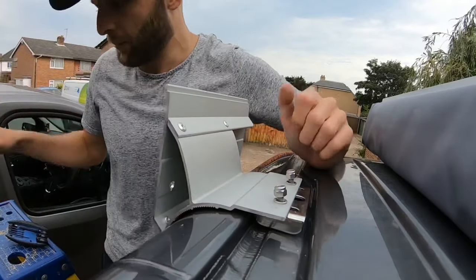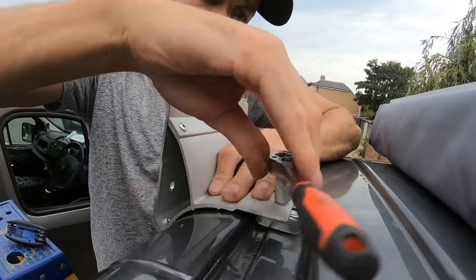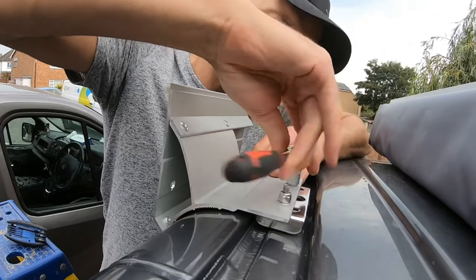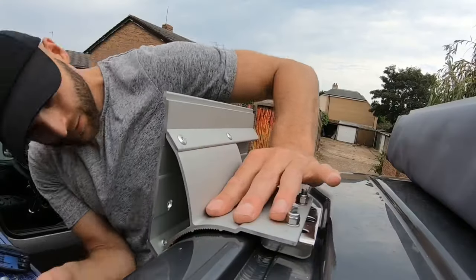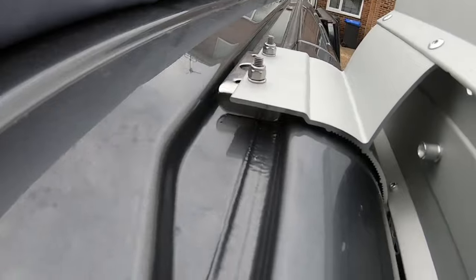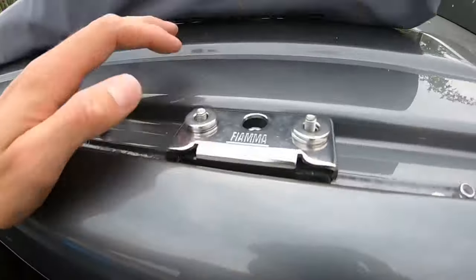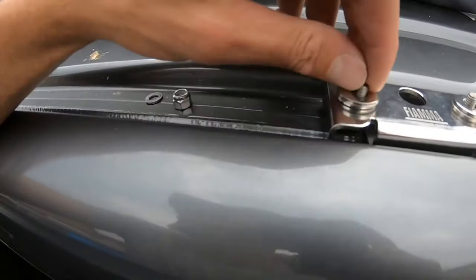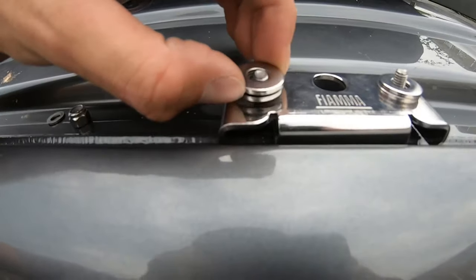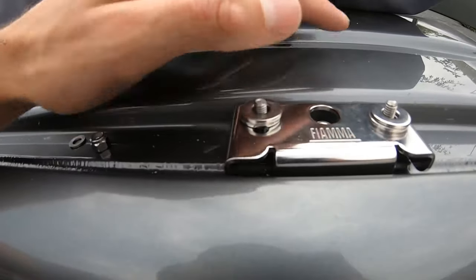I'm putting the bonded bracket on the roof now. It seems to have found its place already. I'm going to get my socket and tighten it up, push it and make sure it's all aligned. Put your hand on the bracket and just feel it with the groove of the van — makes it a lot easier. I can't see any bonding squeezing out of the sides, which is what I wanted. I've seen that done on a few installs — not for me.